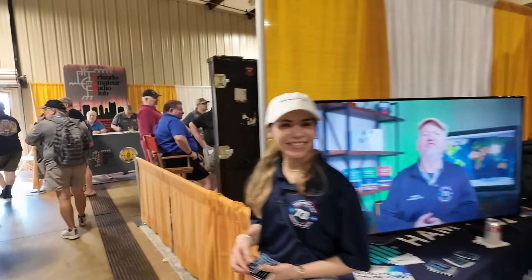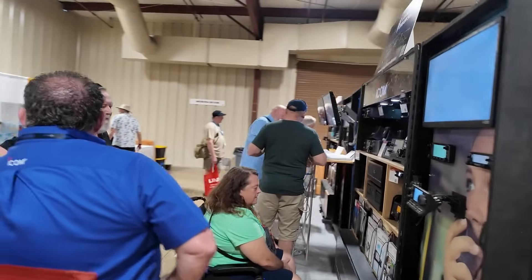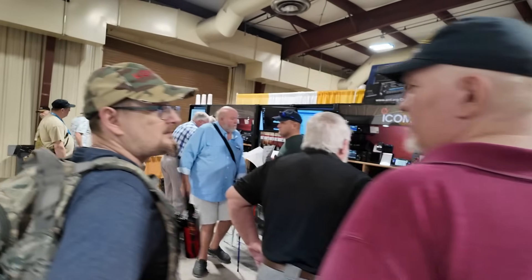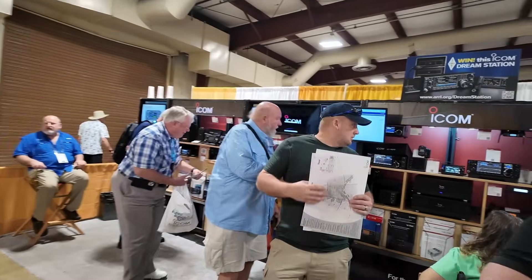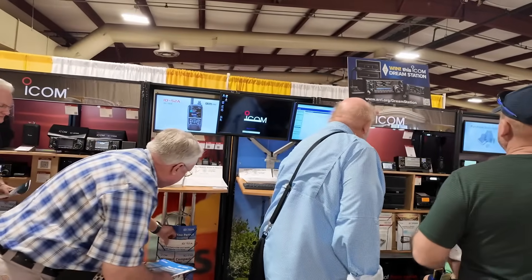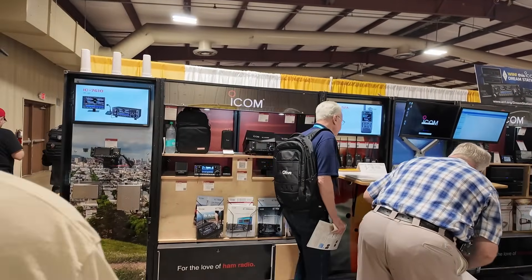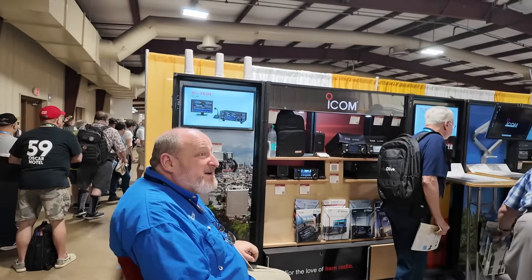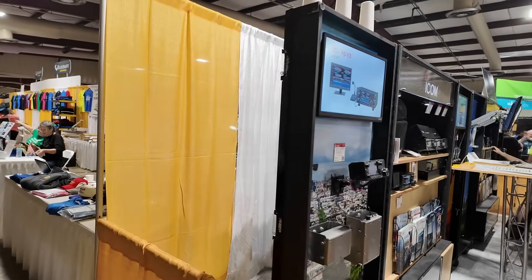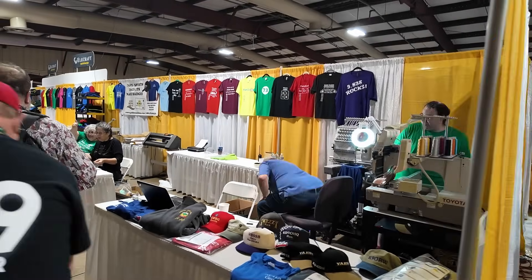Always an interruption or two. Coming around the end, we've got ICOM. ICOM's got their usual display here. I was hoping to get over there and get my hands on that new radio, be able to play with it a little bit. Probably not something I'm going to pick up for the shack — not quite portable enough for my taste — but I still want to get over there and check it out.